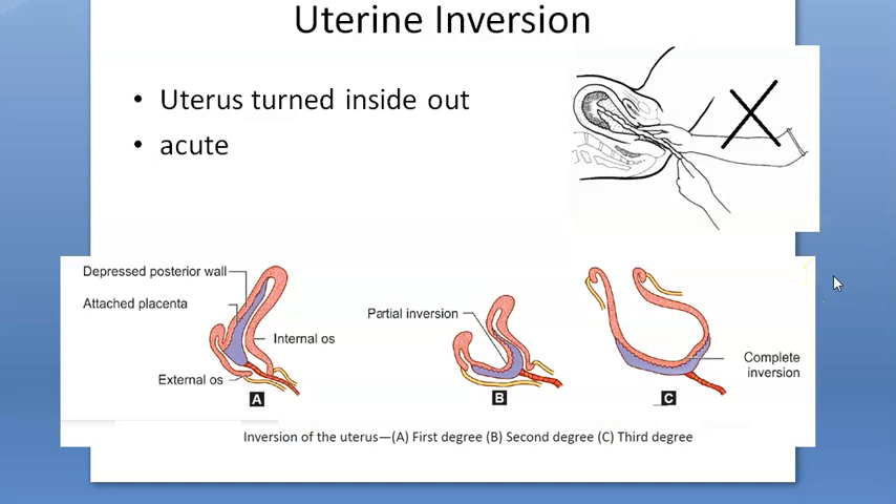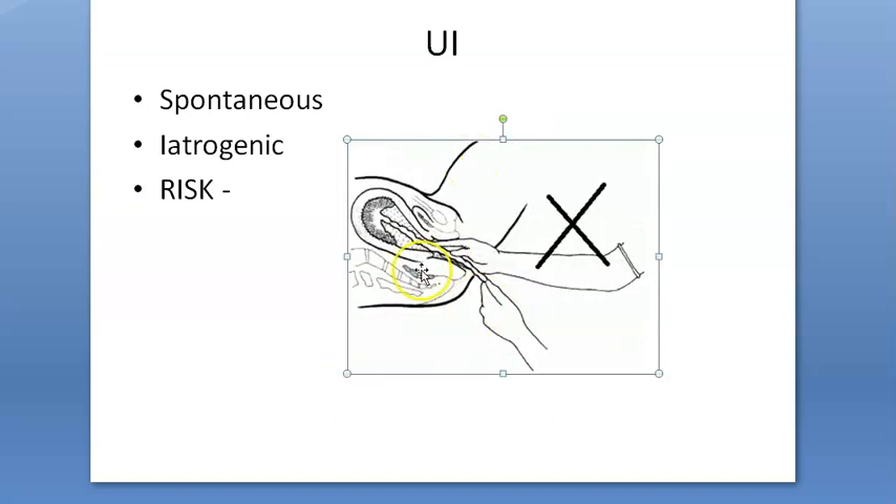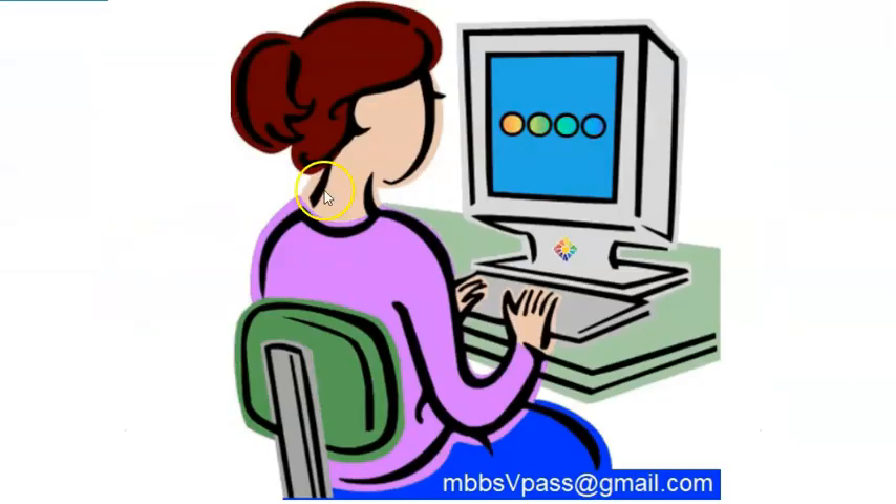Why does uterine inversion happen? It can occur spontaneously or due to iatrogenic causes — iatrogenic meaning someone is pulling incorrectly. Spontaneous causes include increased intra-abdominal pressure from coughing or sneezing, placenta accreta, and fundal attachment of the placenta.